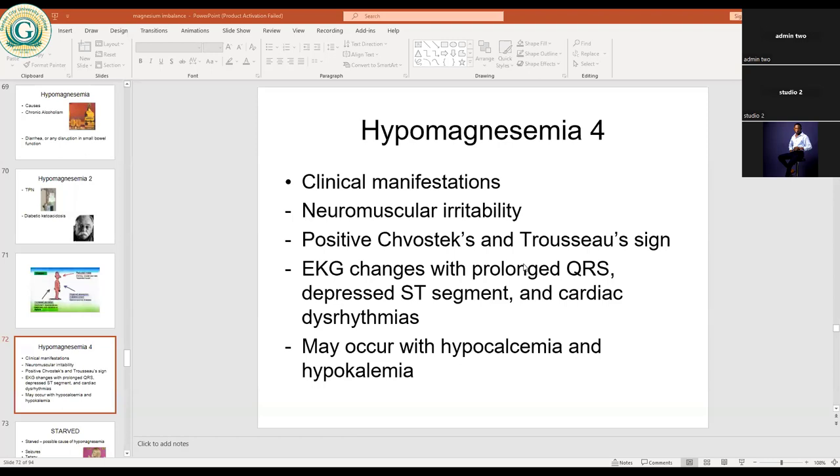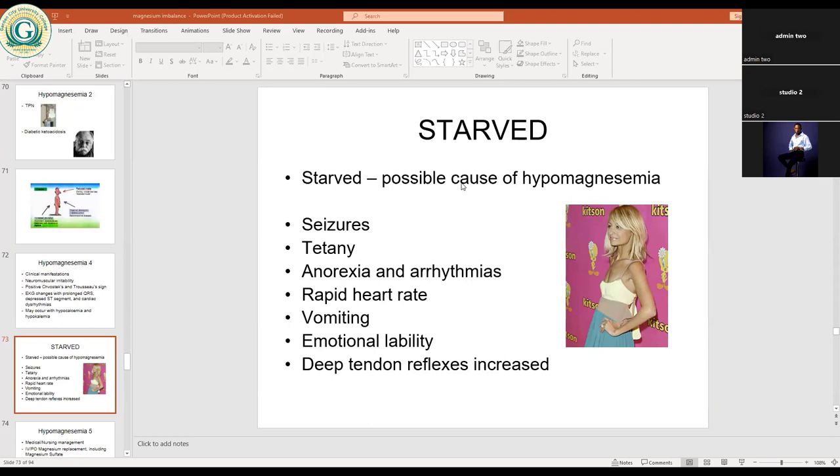During starvation, hypomagnesemia is also possible. A person who is not eating — such as someone with anorexia — will lose magnesium. Low magnesium levels will affect the nerves, leading to seizures, tetany, anorexia, and arrhythmias. Rapid heartbeat occurs due to magnesium's direct effect on the cardiovascular system. Vomiting, emotional instability, and increased deep tendon reflexes are also experienced.